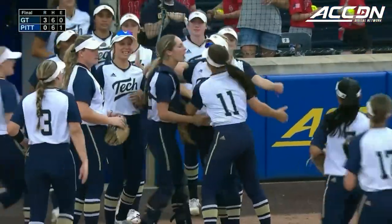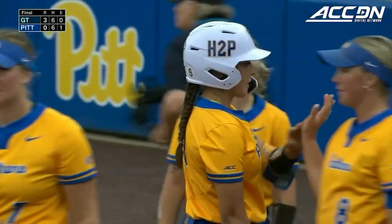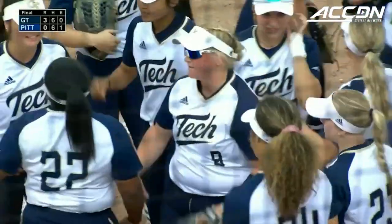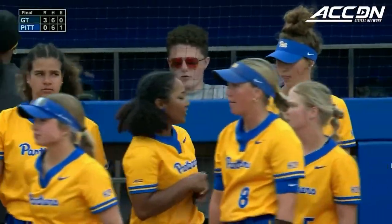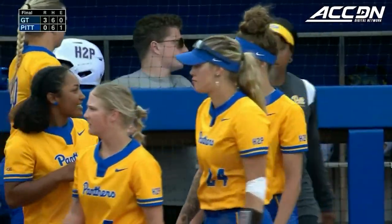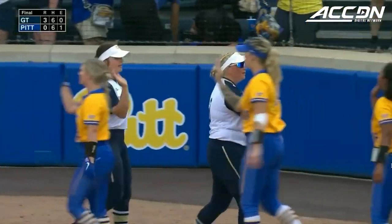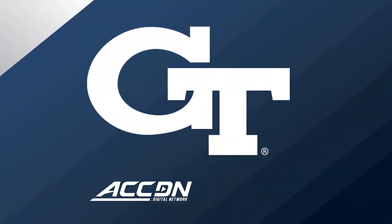Olivia, your thoughts on the series? I thought this was a great series — a great showing on both sides of the ball for both teams. Tough loss of a series for the Panthers, but Georgia Tech really solidified their spot and their chance to go into the playoffs. And Pitt just needs to fight their way through it. They showed some good fight and we know they can do it. I'm sure Hermanek is going to take that as a positive coming off this weekend.